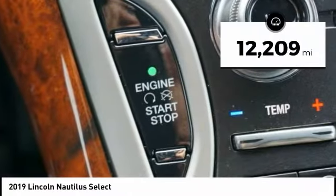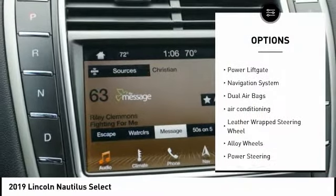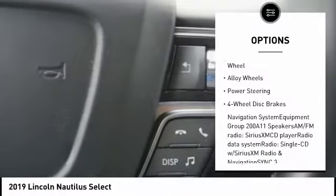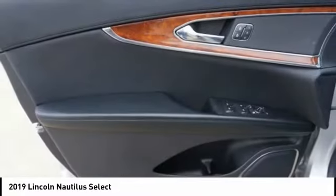This vehicle has less than 15,000 miles. Here are some of this vehicle's great options: power passenger seat, traction control, power lift gate, navigation system, dual airbags, air conditioning, leather-wrapped steering wheel, alloy wheels, power steering, four-wheel disc brakes.